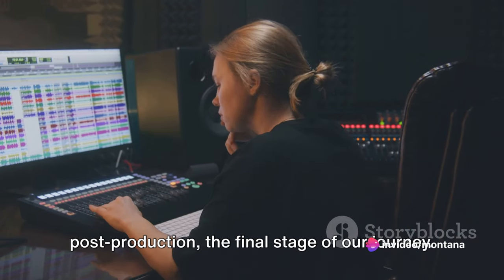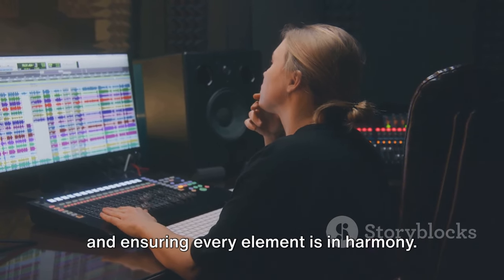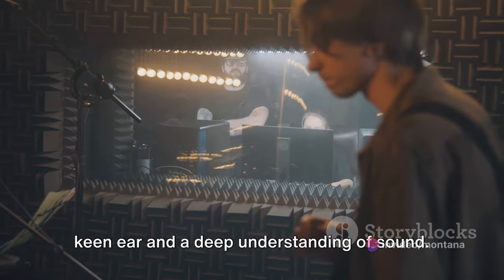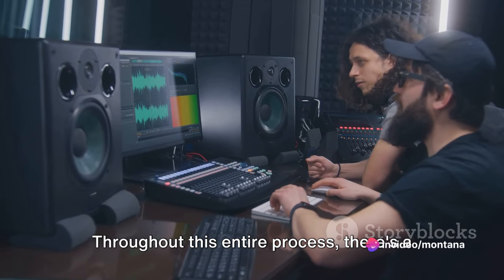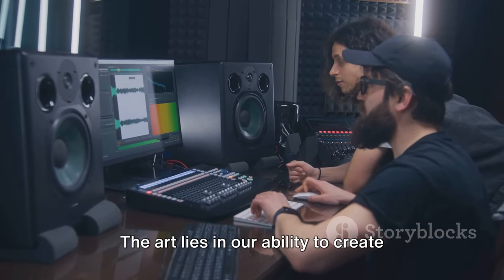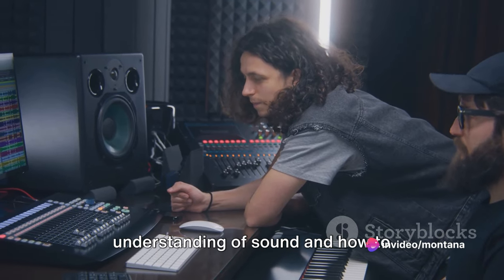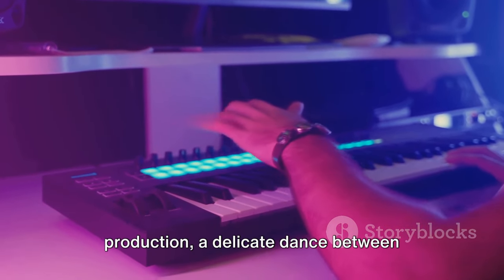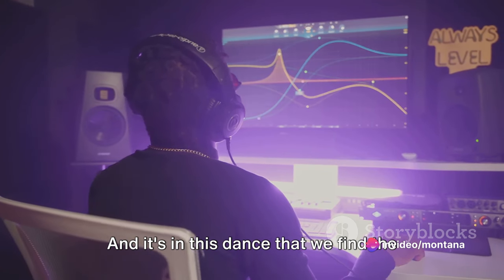After recording, we enter post-production — the final stage of our journey. This is where we refine and polish our work, adding effects, balancing volumes, and ensuring every element is in harmony. It's a meticulous process requiring a keen ear and a deep understanding of sound, and yet also a place for creativity to experiment with different mixes and unique soundscapes. Throughout this entire process, there's a constant interplay between art and science — the art lies in creating something new and expressive, tapping into emotions; the science comes into play in understanding and manipulating sound using technology to bring our vision to life.